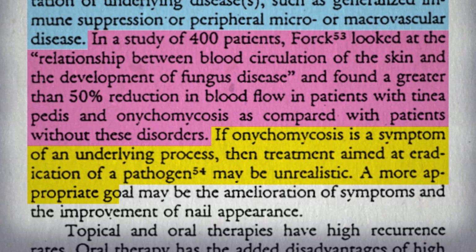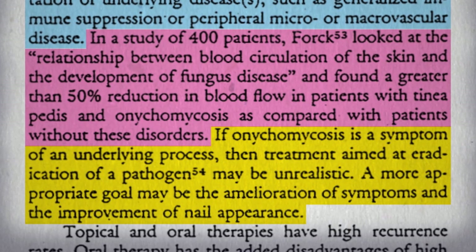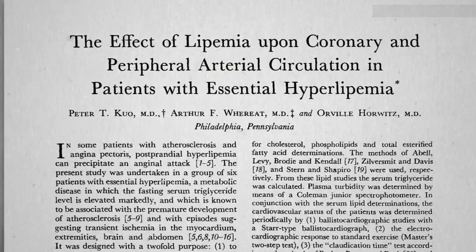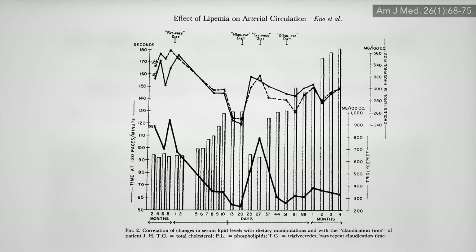A more appropriate goal may be to just live with it — but wait, if it's a circulation problem, why not instead improve the circulation? We've known since the 1950s that you can effectively switch peripheral artery circulation on and off like a light switch within days by switching people between a low-fat plant-based diet and a more conventional diet that contributed to the problem in the first place.